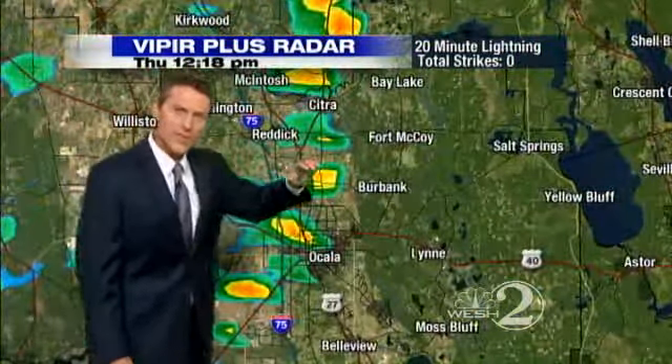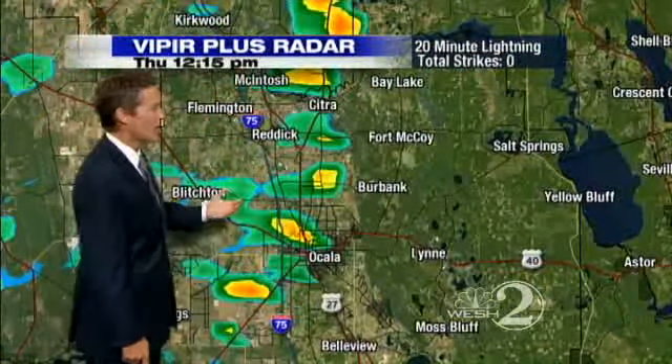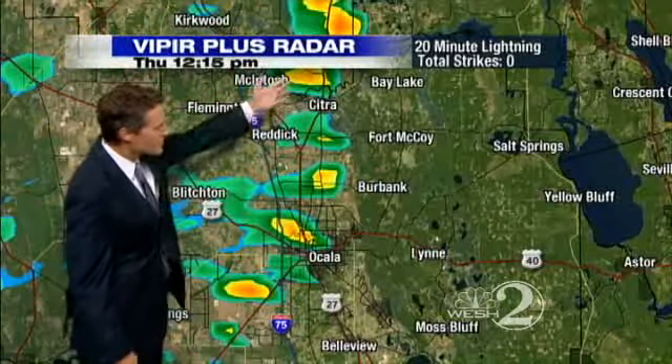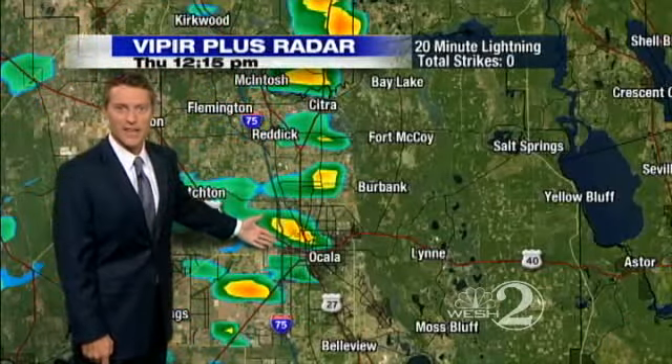Very little lightning. Temperatures up top are just warm enough to keep the air more stable, so we're not seeing a tremendous lightning punch today. Just some downpours rolling right through Citra on into Ocala right now, and they're traveling along I-75, just lined right up.